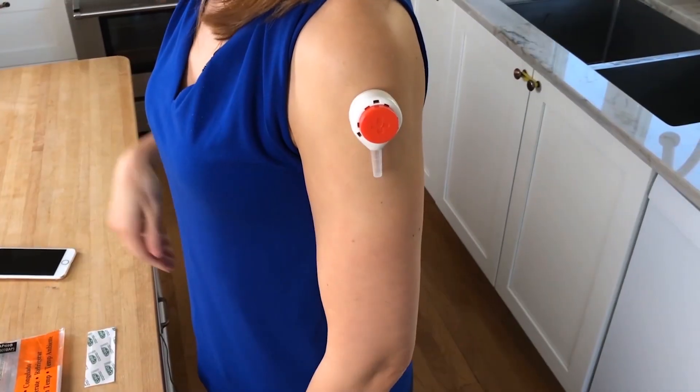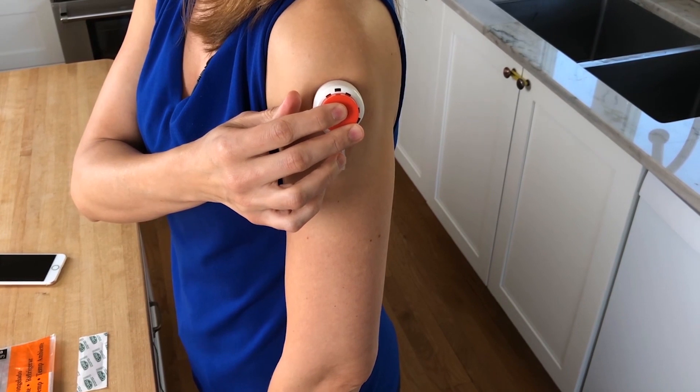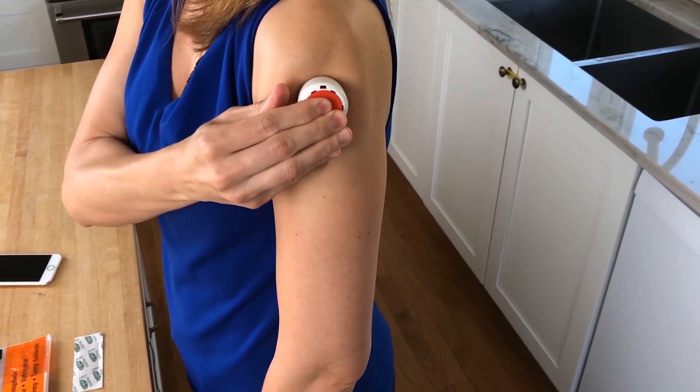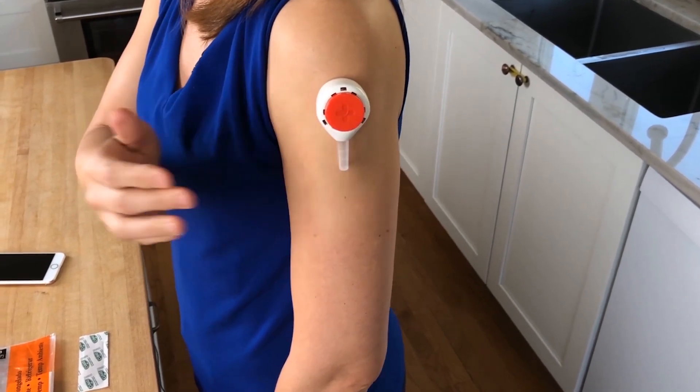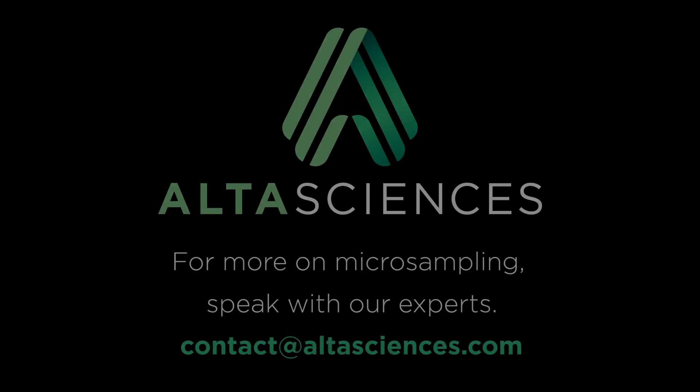There are some very cool devices out there now that couple painless blood collection with volumetric absorptive micro sampling, for which we have developed the workflows. We are very much looking forward to characterizing these devices and services and being able to offer these workflows to our clients in the future.